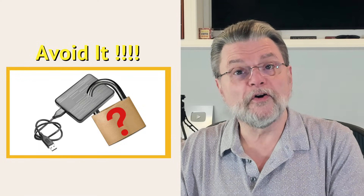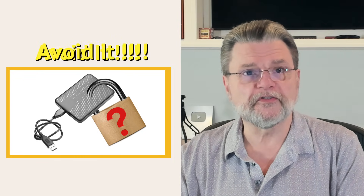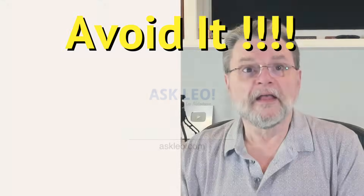Protecting your data. Why I avoid most pre-included free security and encryption software. Hi everyone, Leo Notenboom here for Askleo.com.